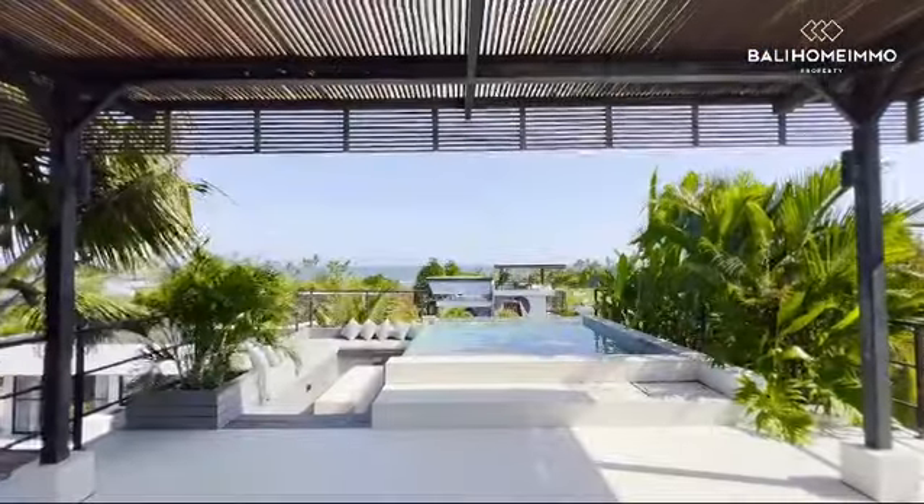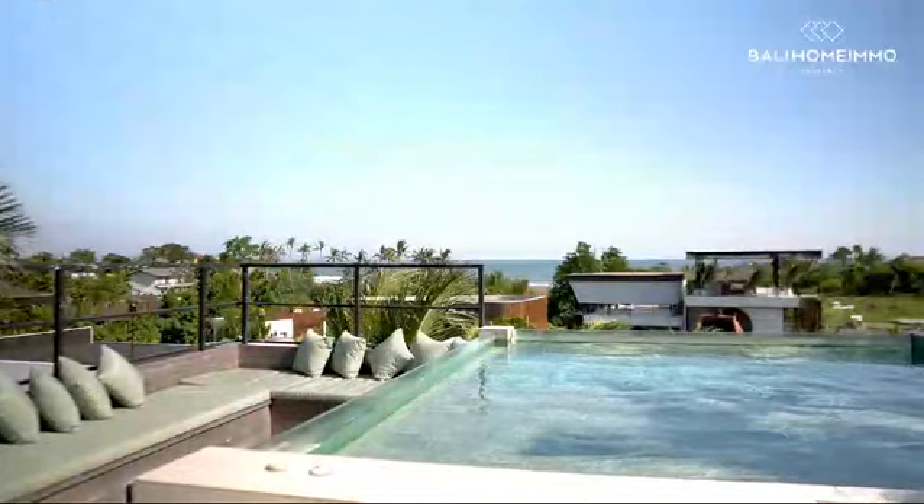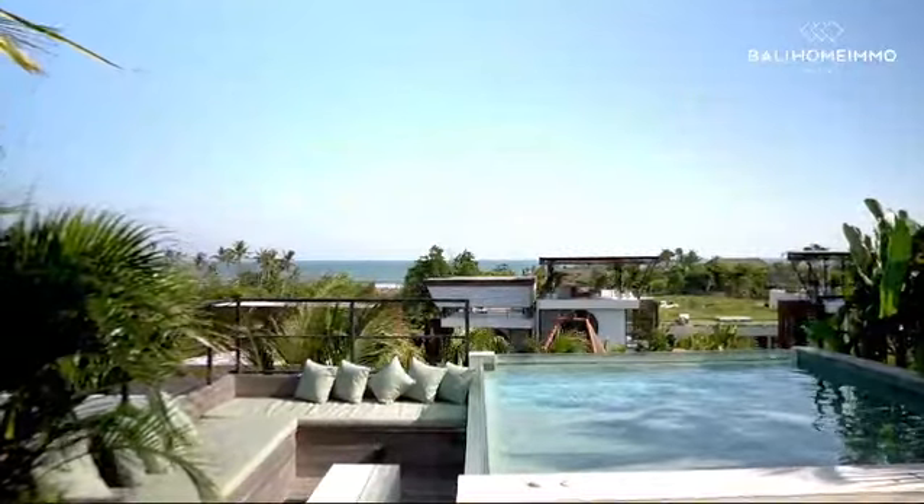We're going to go upstairs now as there's a pool. This is so beautiful — your friends and family are going to love the view. Just over here you have a little mini living room area as well as a little pool that oversees the ocean of Lima Beach.